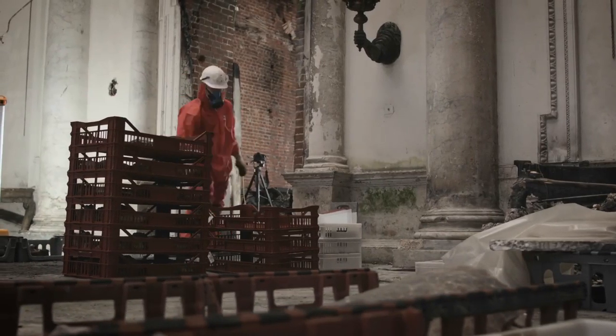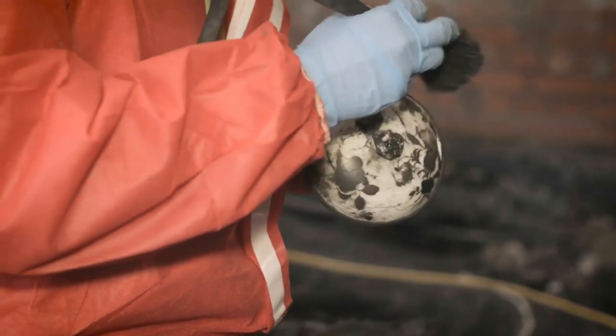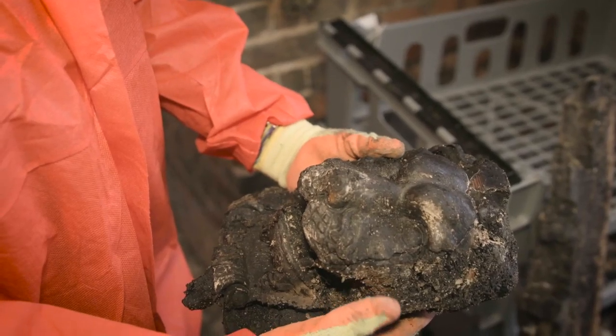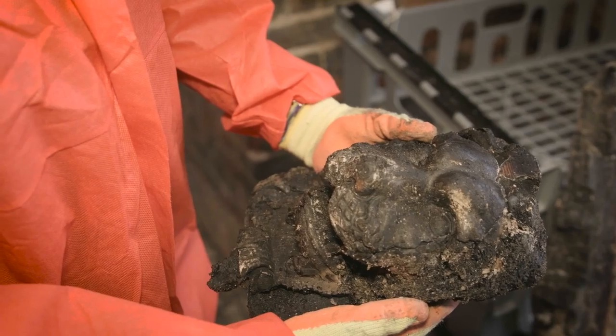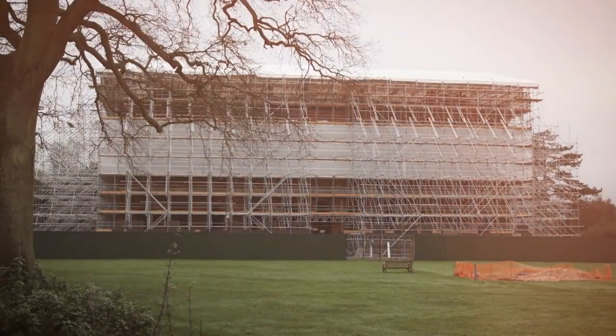I'm hopeful that, given the amount of fragments and artifacts that have been uncovered, a lot of it is going to be able to come back on display in whatever capacity it can — and I think that tells an interesting story of the phoenix rising from the flame, so to speak.